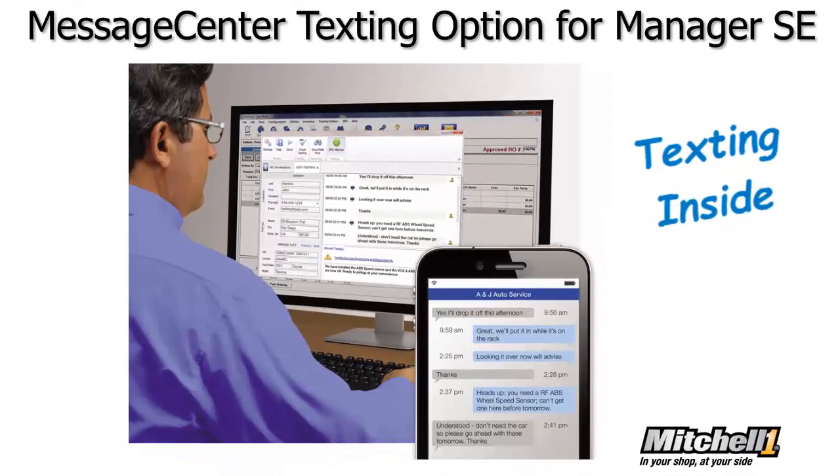Mitchell One has responded to our customer request to incorporate a text messaging feature inside our Manager SE Shop Management System. With this new option, auto repair shops can easily connect with their customers before, during, and after the service visit.